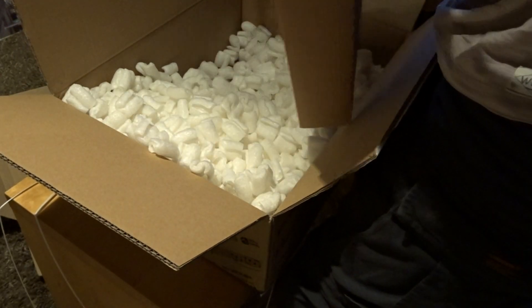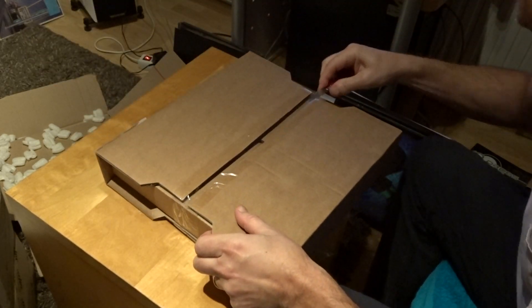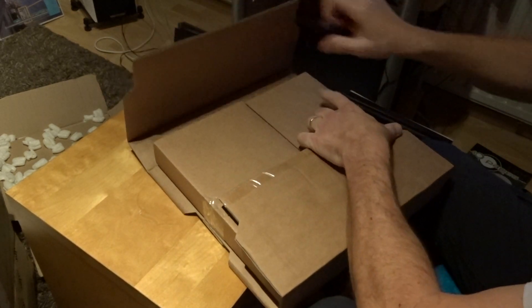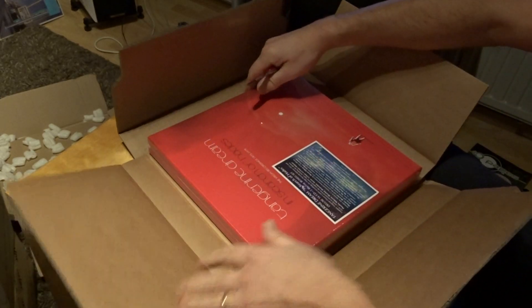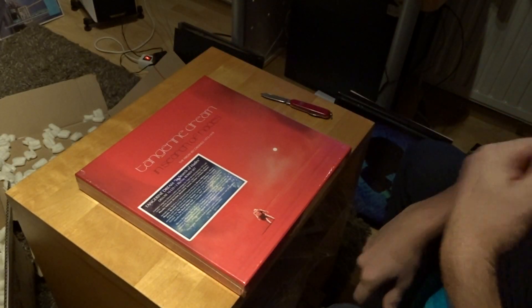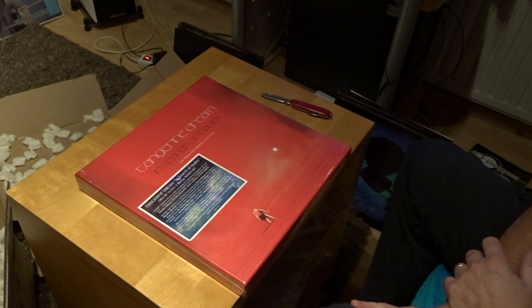It's nicely packaged. I have some cleaning to do. I only see carton boxes inside. That's a nice box set - it's the box set from Tangerine Dream: In Search of Hades, The Virgin Recordings from 1973 to 1979. I'm a bit fond of boxes.